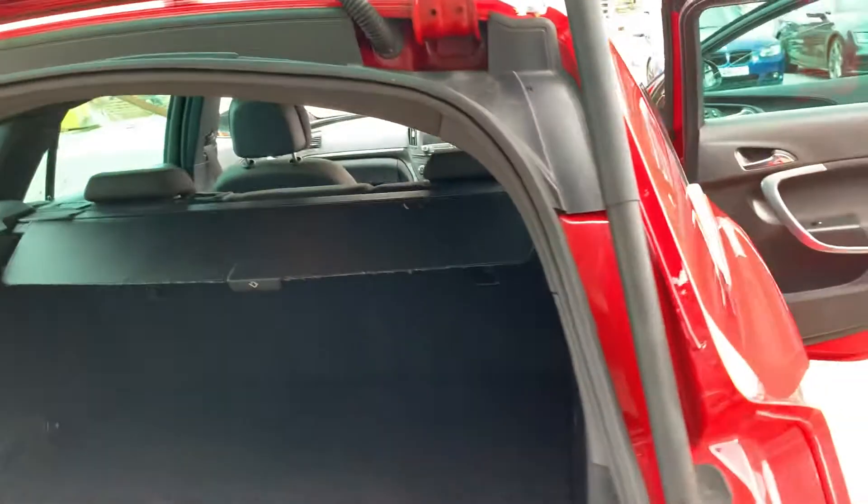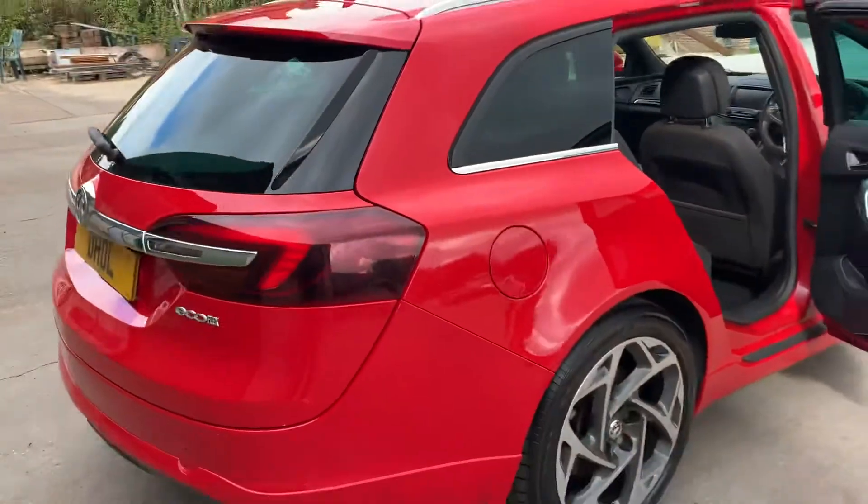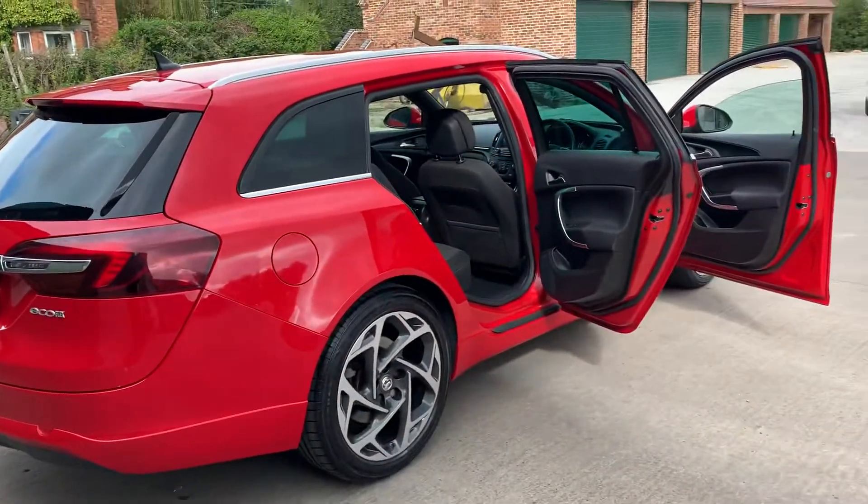We've also got the carpet mats and the boot in lovely condition. This car also benefits from a soft close boot, tinted glass, and a full VXLine body styling.